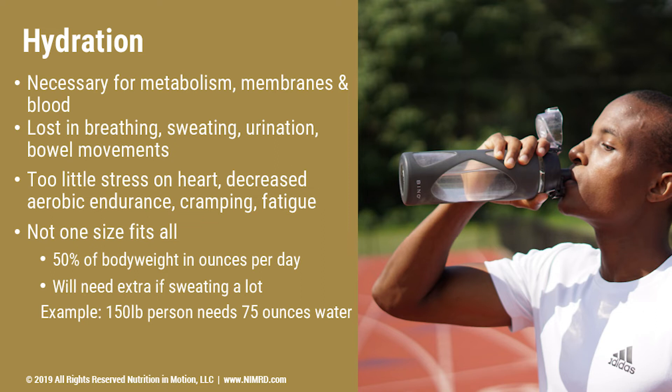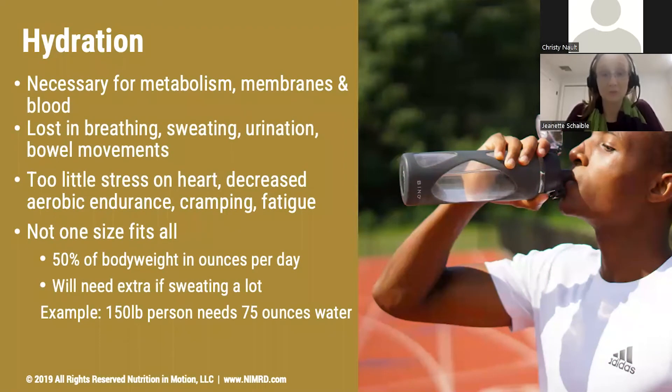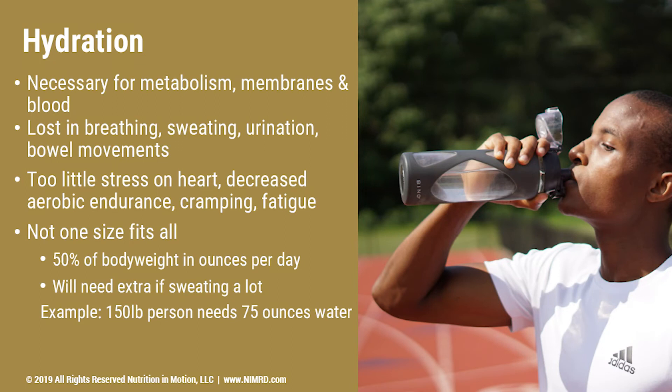We lose water and hydration through a number of ways: breathing, sweating, urination, bowel movements, and if you vomit or have other digestive issues, you may be losing water through those avenues as well. Too little water, particularly during exercise, causes stress on your heart because that blood is not thin enough — it puts extra pressure to squeeze that heart muscle and keep that blood moving. Too little water can also impact your aerobic endurance and cause cramping and fatigue, which are things no one wants to feel, particularly if you're getting really excited about doing the Couch to 5k program.